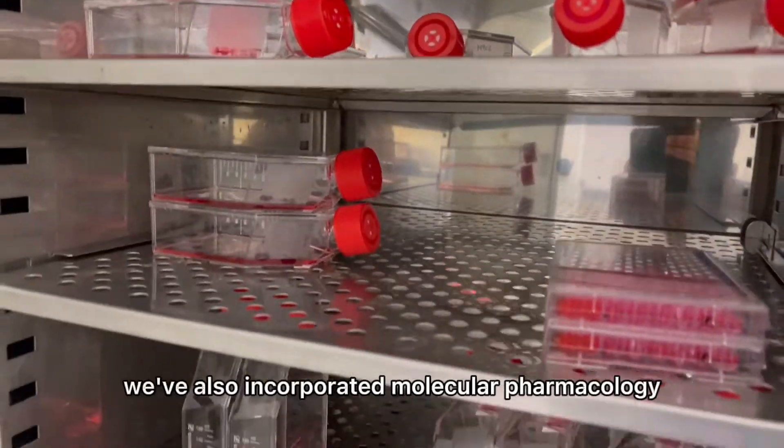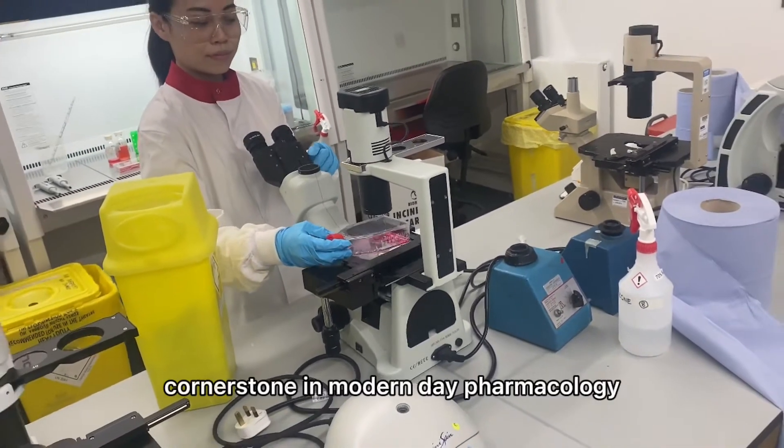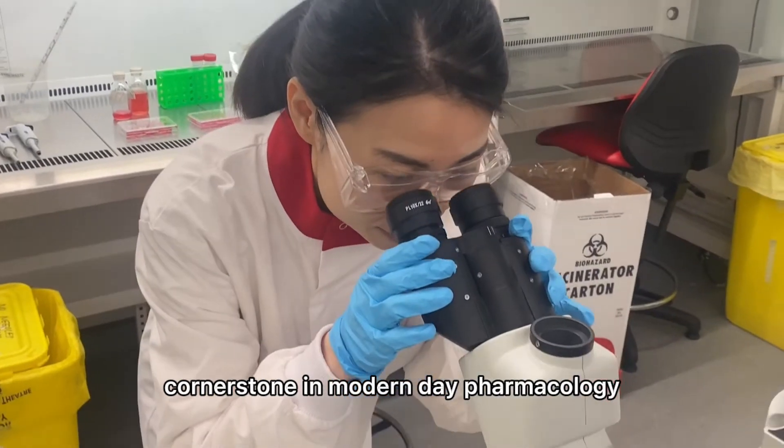Moving forward, we've also incorporated molecular pharmacology, which is a very important cornerstone in modern-day pharmacology.